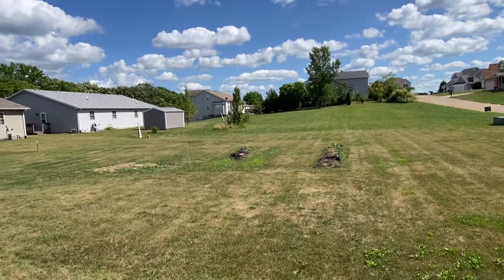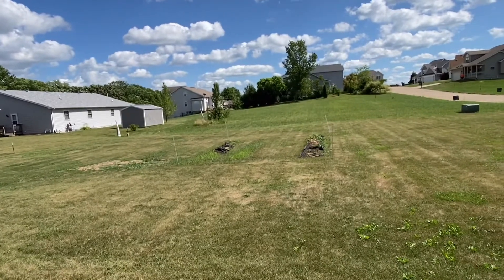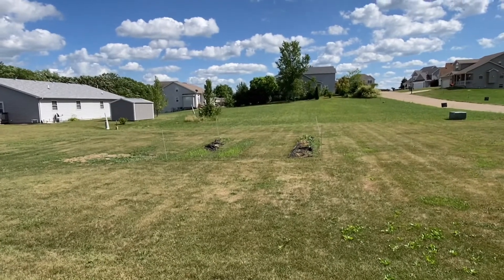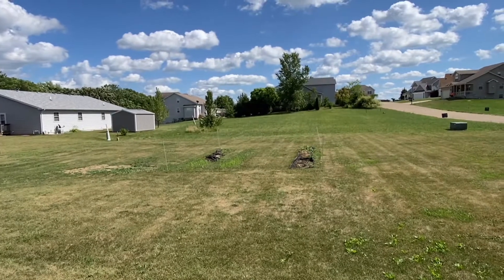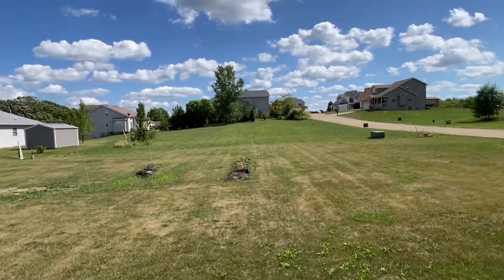Just this year I don't have enough time — just busy. I'm gonna plant next year. It's gonna be a nice garden next year.